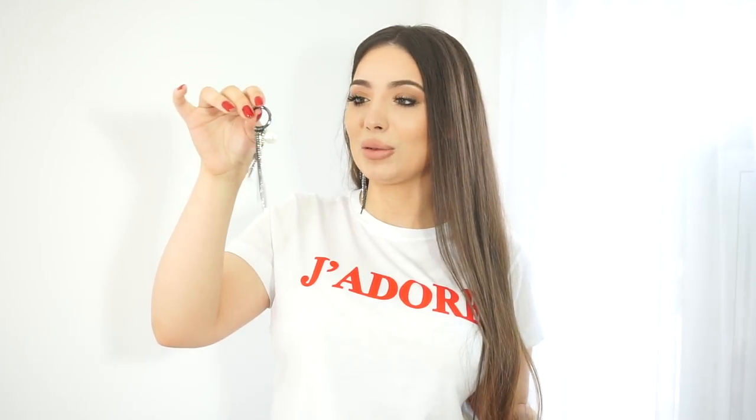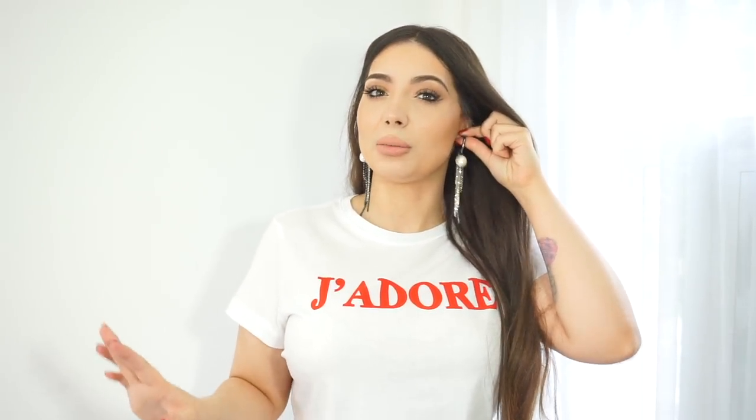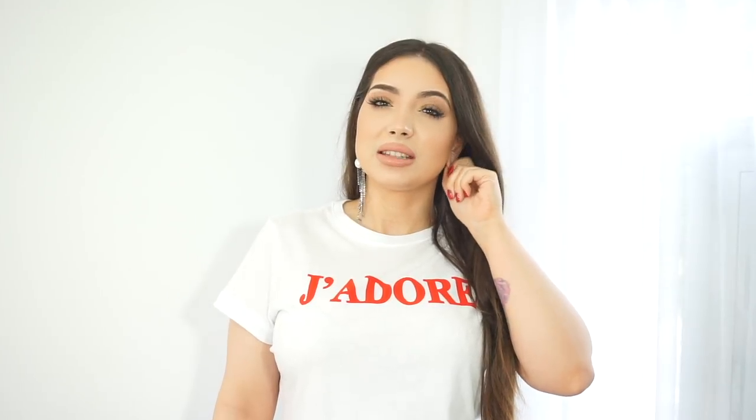My next pick from Zara are these earrings — I'm actually wearing only one right now. I absolutely love them. When I saw them on the website I instantly added them to my basket. Sometimes I wear both, but for everyday I feel wearing both might be a bit much, so I just wear one and on the other ear I wear a stud or a pearl earring, and I think it looks really cool.